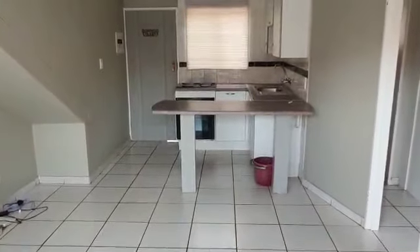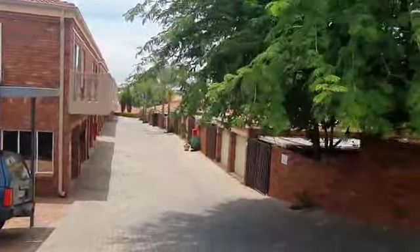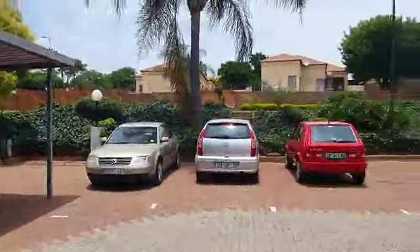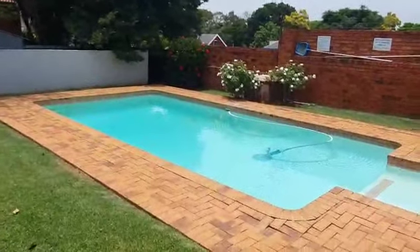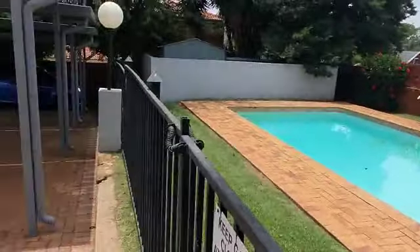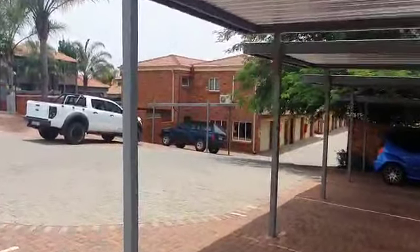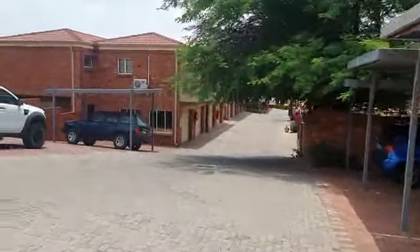Just to give you an idea of the outside of the complex — over here we've got a swimming pool, recreational area up there, and open parking. This unit is available through Feel at Home Properties. Visit our website at www.feelathome.co.za. Thank you.